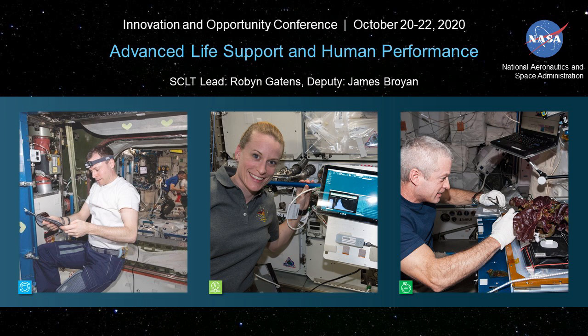These three images on this slide show some of our interest areas. On the left is Nick Hegg performing maintenance on a ventilation fan inside the U.S. laboratory. In the middle is astronaut Kate Rubin sequencing DNA on the ISS for the first time using the MinION. And on the right, ISS astronaut Steve Swanson harvesting a crop of red romaine lettuce in our veggie crop growth unit.